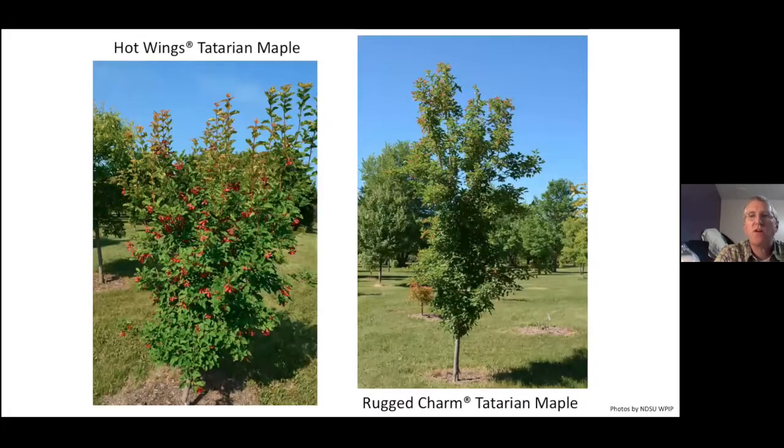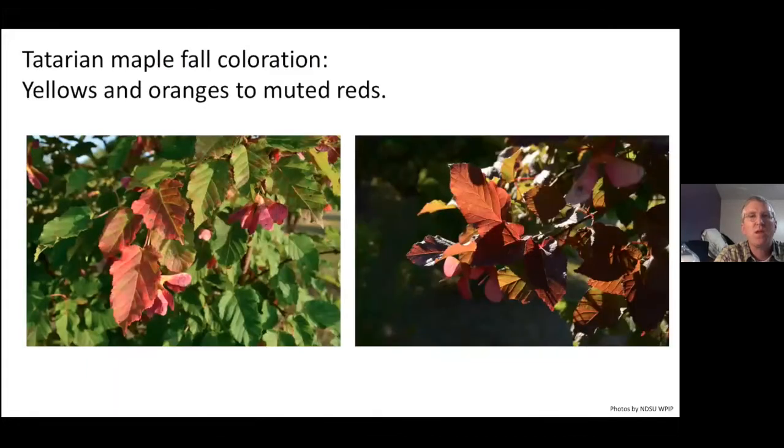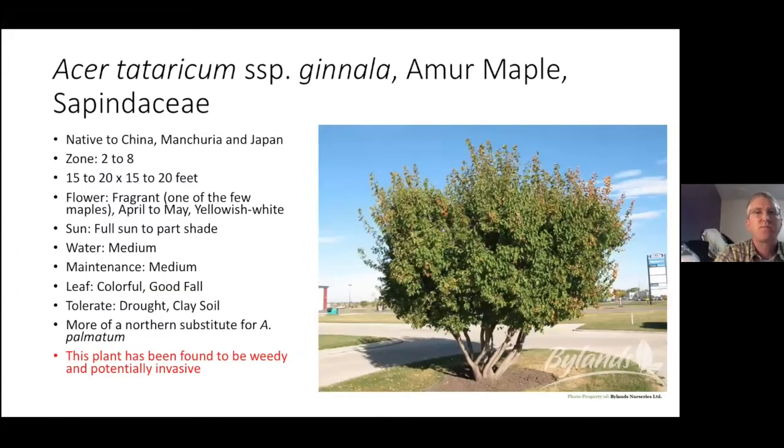Here are some pictures out at the arboretum — Hot Wings on the left, Rugged Charm on the right. They look fairly similar in these pictures; they're not extremely old and developed yet. They do have that thin bark for quite a long time. Tatarian maples will range in their fall colors from yellows to orange to muted reds.